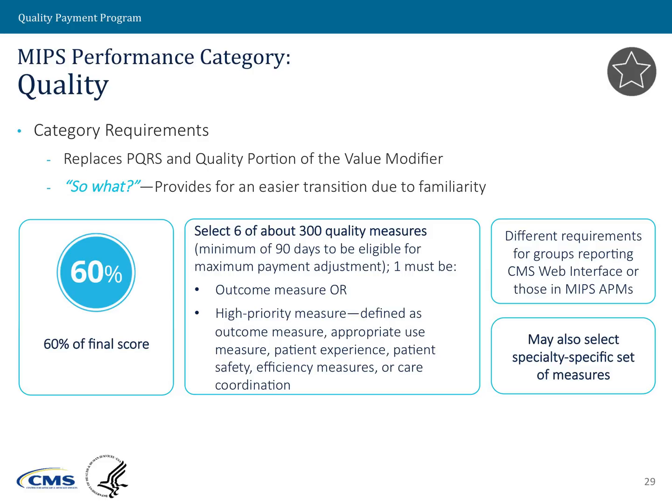The high-priority measures are defined as outcome measures, appropriate use measures, patient experience, patient safety, efficiency, or care coordination measures. Please note that under the quality performance category, we do have different performance requirements for some submission mechanisms, most notably the CMS web interface, which has different performance requirements compared to the rest of the quality performance category.